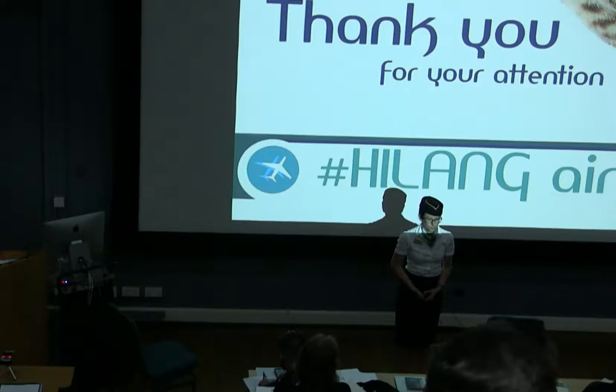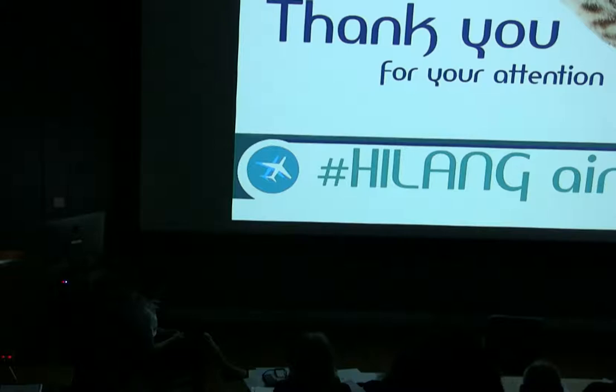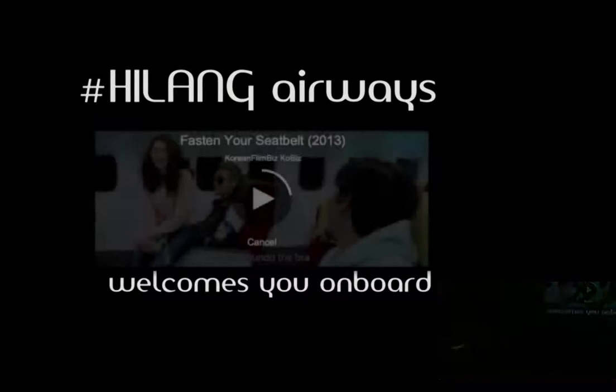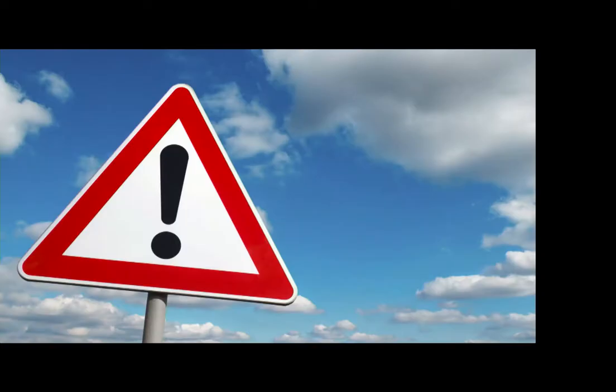Cabin crew, please take your seats for takeoff. Ladies and gentlemen, welcome aboard Heilang Airways flight H-8618. Please can I ask you to take your seats and fasten your seatbelts, as today's flight time is around three minutes, and we'll be flying to an altitude of 30,000 feet. I would now like to direct you all to the television monitor at the front of the cabin, and please pay attention to the following announcement.